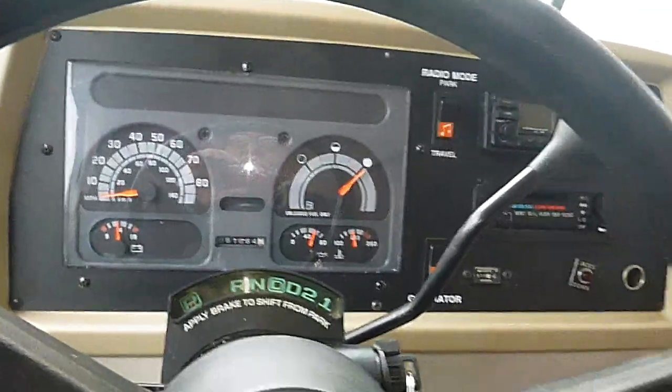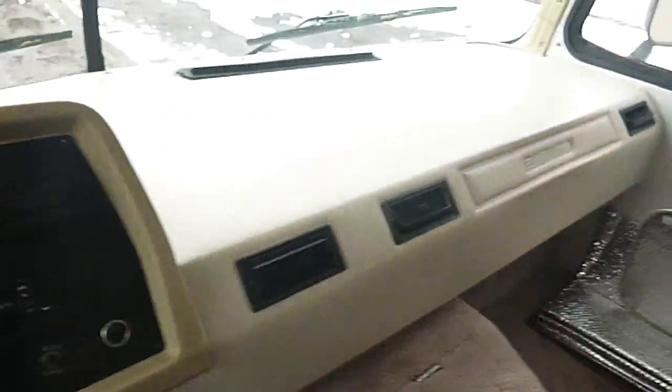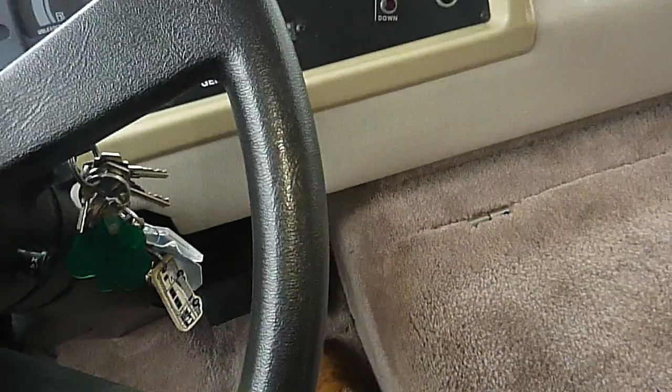Here we're looking at a 1994 33-foot Flair by Fleetwood. This is a new RV trade-in. It's one owner, with 61,000 original miles on it. It sits on a Chevrolet chassis and has a big block 454 motor in it that starts right up. It runs and drives good.